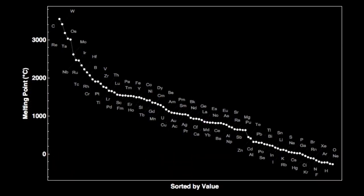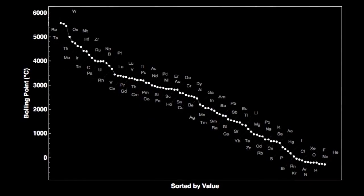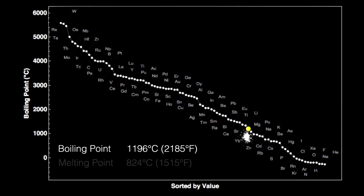Ytterbium has a fairly low melting point at 824 degrees Celsius, or 1,515 degrees Fahrenheit. It boils at 1,196 degrees Celsius, or 2,185 degrees Fahrenheit — only 372 degrees Celsius above its melting point. It has the smallest liquid temperature range of all the metals.